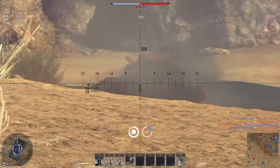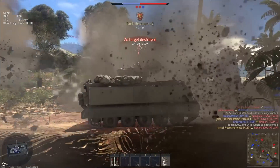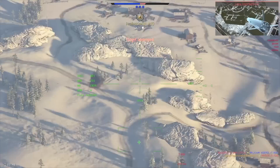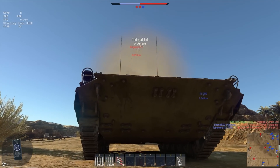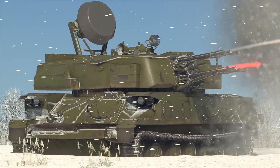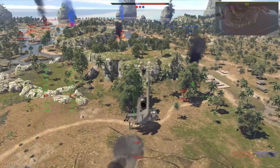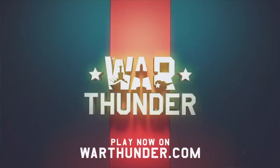This video is sponsored by War Thunder, the most comprehensive military vehicle online game for PC, PlayStation 4 and Xbox One, in which you can go to battle on more than 1200 playable aircraft, tanks, helicopters and ships from the 1930s to the 1990s. The game has an amazing attention to detail and focuses on a realistic combat experience. It's easy to get into and all you need to play is nothing more than your mouse and keyboard or controller. Immerse yourself in cross-platform combat with more than 20 million other military vehicle enthusiasts from all over the world. Download and play War Thunder for free using the link in the description below and also get a free bonus tank, aircraft or ship and three days of premium account.